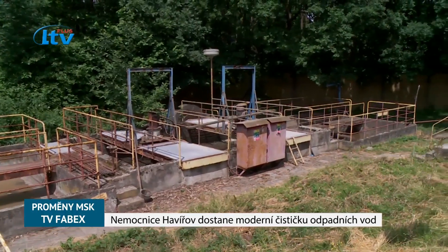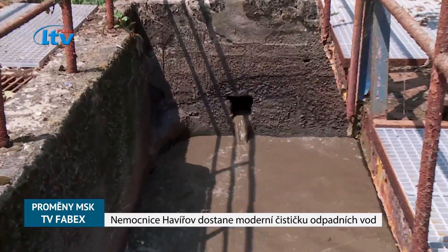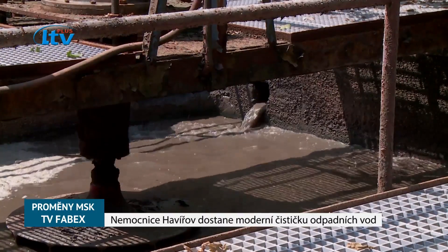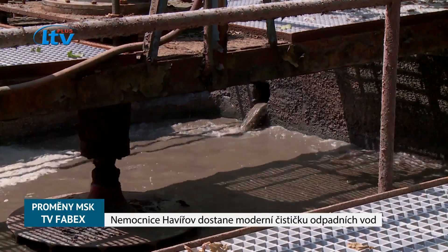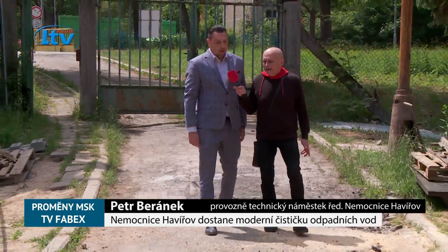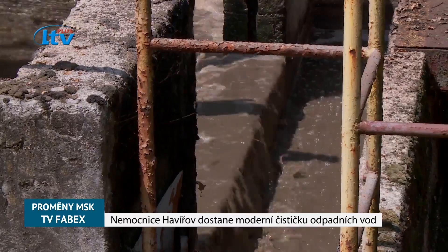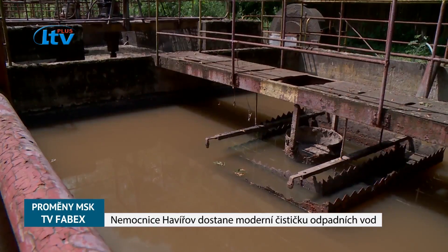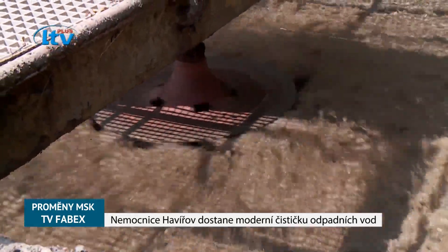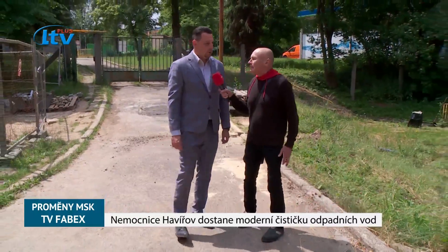Rekonstrukci jsme zahájili v loňském roce v 11. měsíci a předpokládáme, že v 11. měsíci letošního roku tuto stavbu dokončíme. Čistírna odpadních vod v naší nemocnici vznikla v době výstavby celé nemocnice. Konkrétně tahle čistírna byla zrealizována v roce 1967 – dnes je to 56 let, co je v provozu – a v podstatě od začátku jede na stejné technologii bez větších koncepčních zásahů.